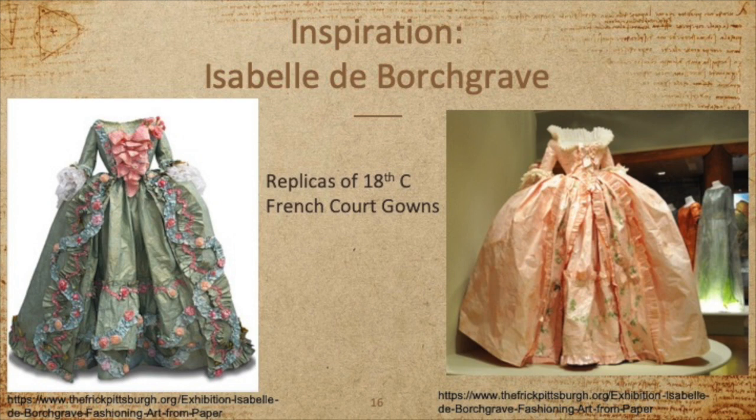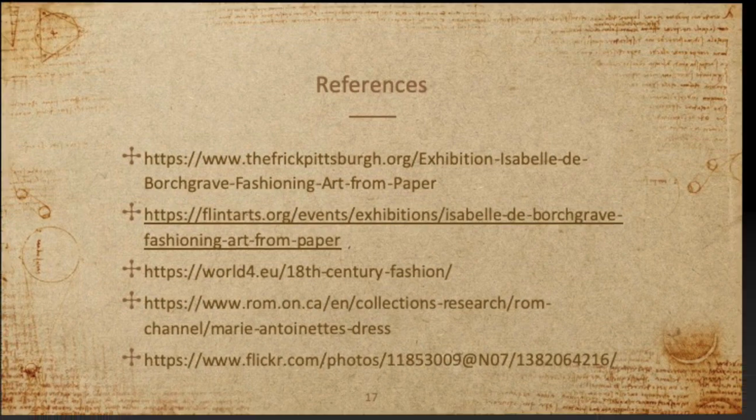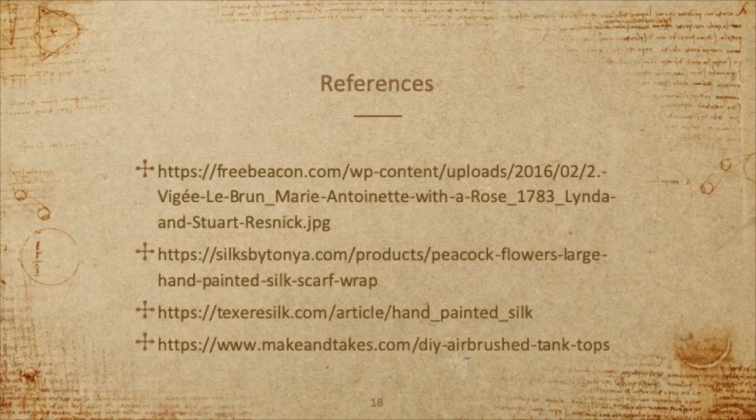While I could not find her source material for the purse on the previous slide, I like to think that it could have been designed to go with one of these gowns, which are entirely made of paper. Here are my references. Thank you so much for your attention and have a lovely rest of your day.